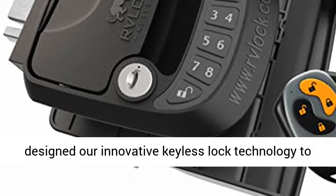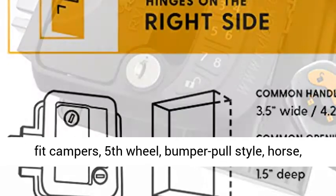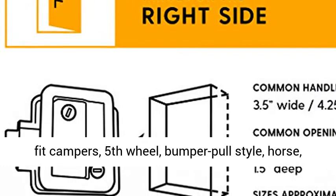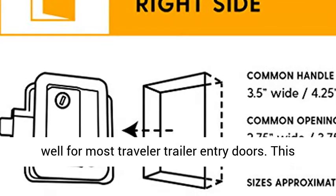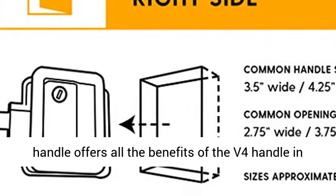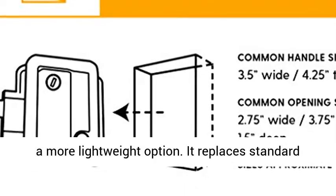Fits most trailers — we have designed our innovative keyless lock technology to fit campers, fifth wheel, bumper pull style, horse, and cargo style trailers. In addition, it works well for most travel trailer entry doors. This handle offers all the benefits of the V4 handle and a more lightweight option.